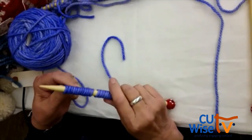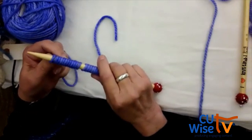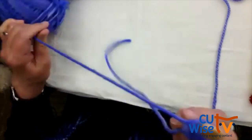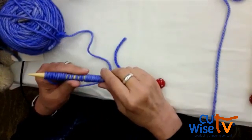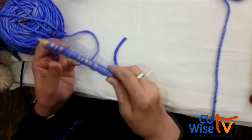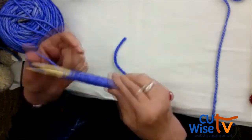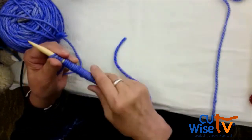I see a left-hander — Catherine, are you a left-hander? She's actually a right-hander, she's just a bit baffled.